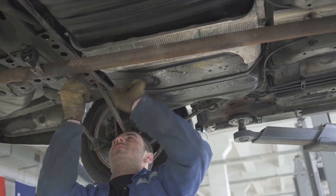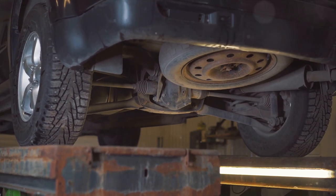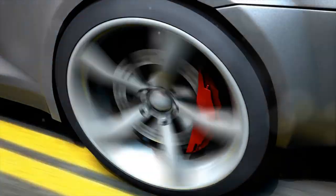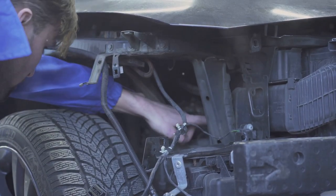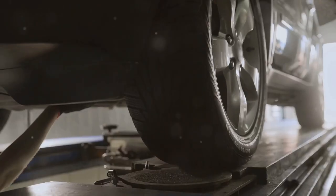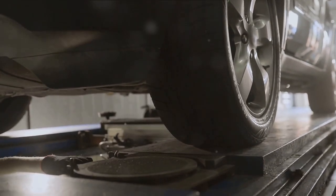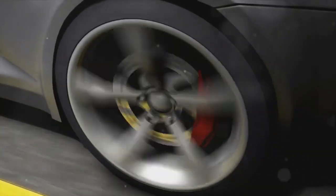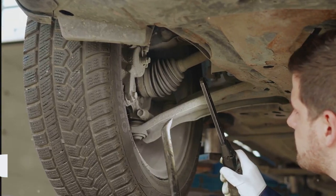Then we have control arms. These components maintain the vertical position of your wheels, ensuring they are aligned correctly. They're like the balancing artists of your suspension system, constantly adjusting to keep your wheels in the right place. Lastly, we have the axles — the power transmitters, taking the power from your engine and transferring it to your wheels. They're the heavy lifters of your vehicle, making sure that all that horsepower gets put to good use. Knowing how these parts work and interact with each other is crucial to understanding how a car performs and handles — the key to a smooth ride, a tight turn, and a safe journey.